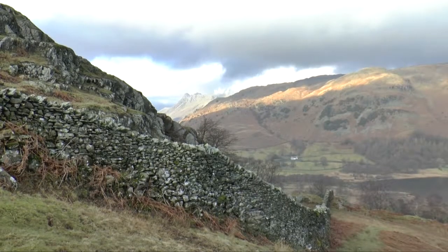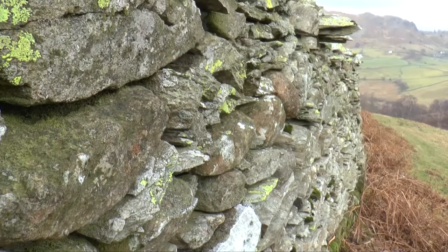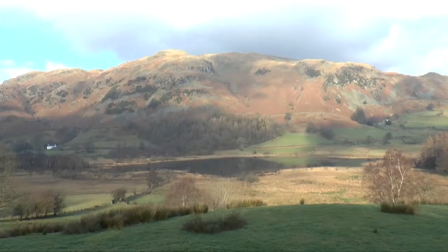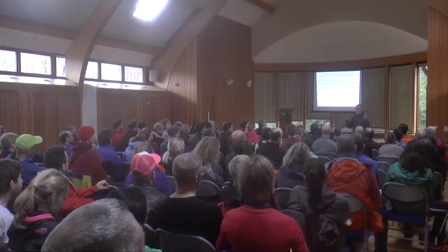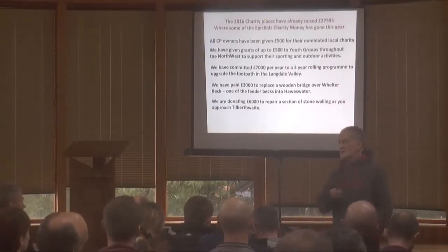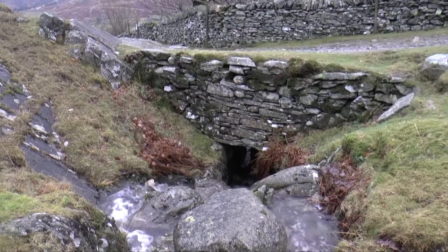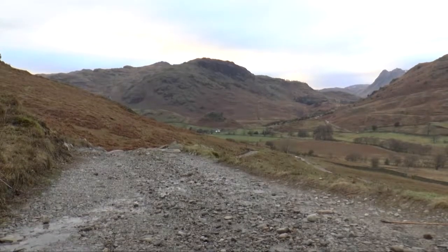Thanks to a generous donation this year from the Lakeland 100, we've embarked on a project to repair key sections of wall and drainage along the route of this iconic annual run. I think it's really important that we try our best to put money back into the area that we're running. There are lots of path improvements, wall improvements, that we're aware of, and we try to improve the route for the runners. It's good for them to be able to run past the areas and see that the money they've raised has actually gone to something concrete, something specific.